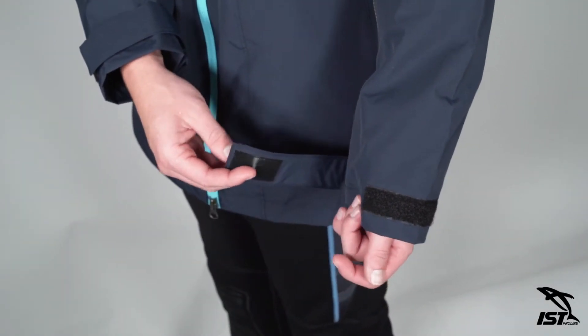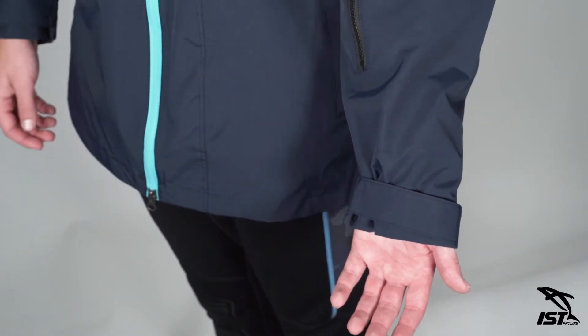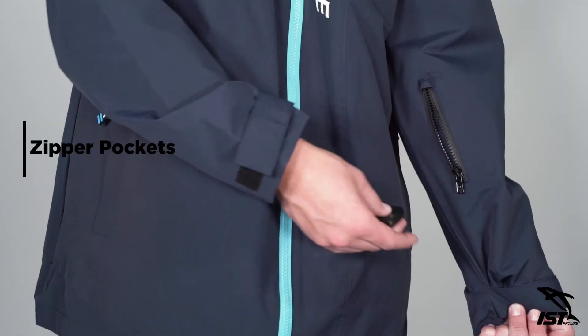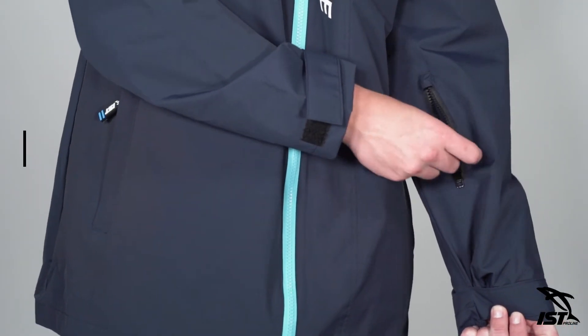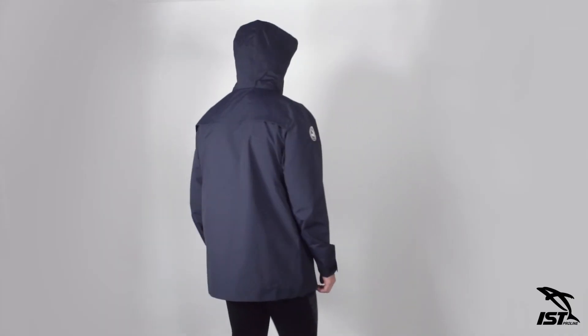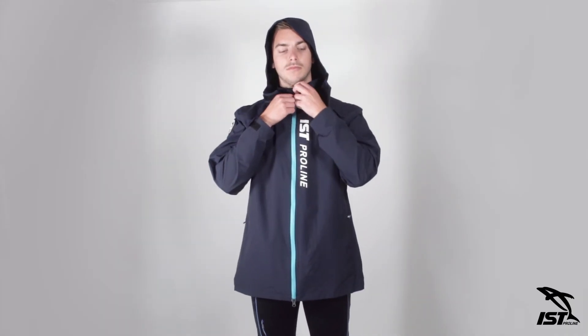The long sleeves also feature fabric fastener adjustability, ensuring you get the perfect fit. Two closeable zipper pockets provide plenty of space for personal items, while a discreet zipper pocket on the left sleeve provides storage that's ideal for a key or ID. The IST 2-in-1 Wind Coat is the perfect hybrid of high quality and top-notch convenience.